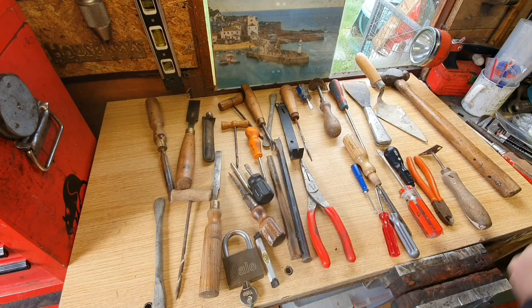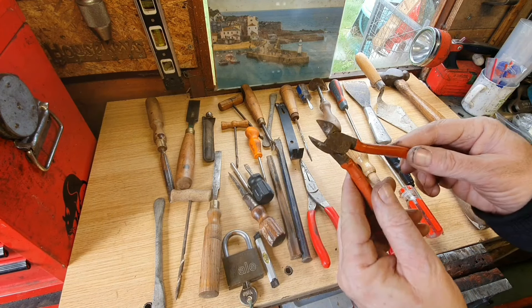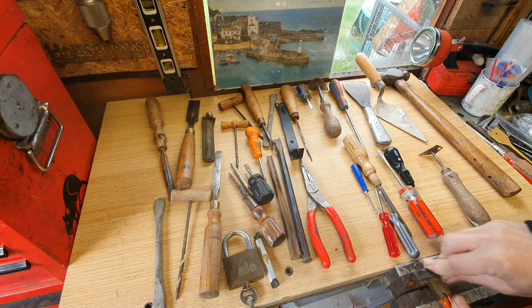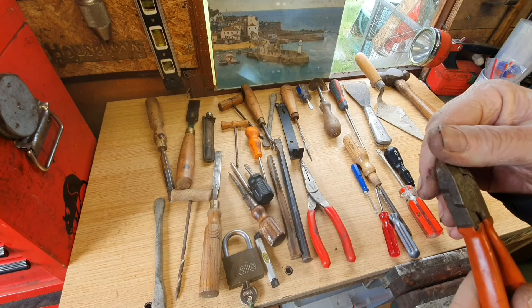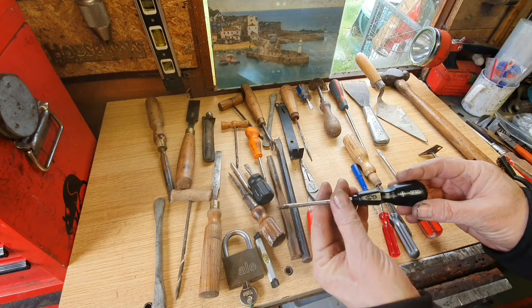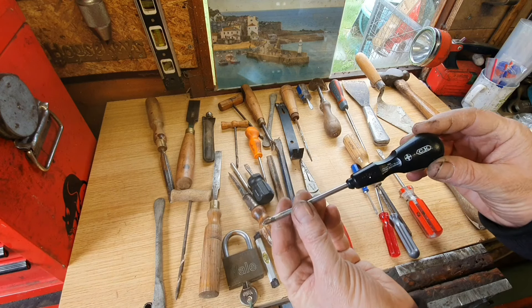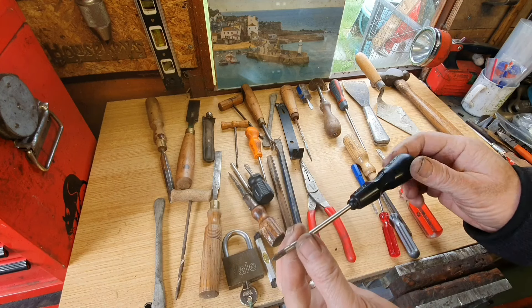The drill will be going in my drill box. A set of snips — there's something on them, I'll get that cleaned up. I can't make the name out but it is West German, so I'll keep those. Now that I do know is a CK — that is a German company, they've been going for around about a hundred years. So that'll be in the keeping pile. I'll give that a quick clean up.